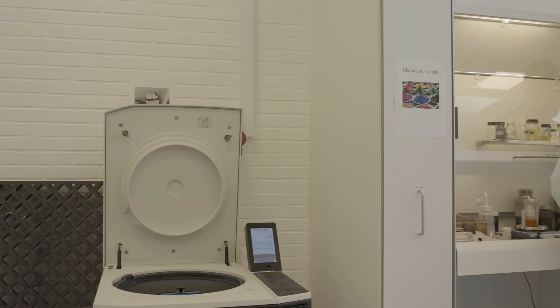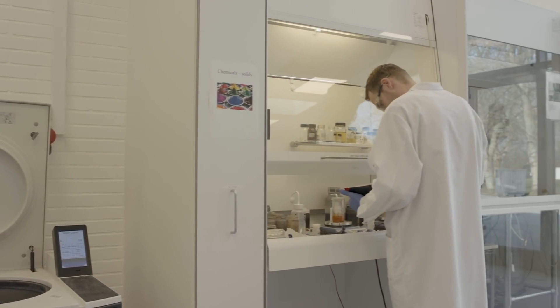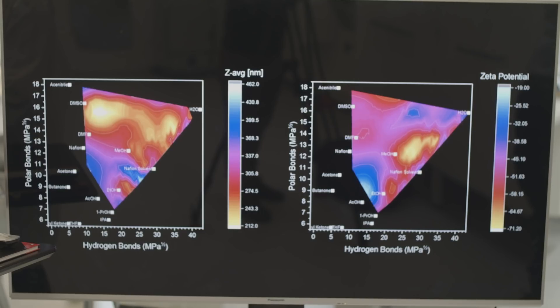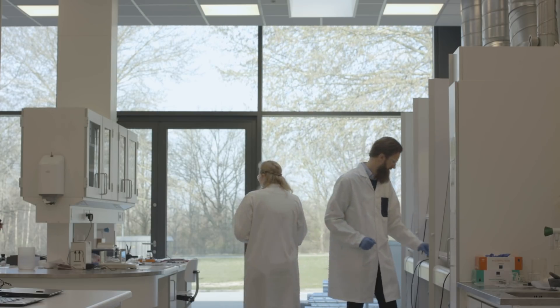Our methods are all about control. We want to gain control of our parameters during production, and these controls can then be transferred to the control of the nanoparticle properties. So we kind of build up the particle from the bottom atom by atom, like playing with Lego, and in the end we end up with a complete nanoparticle with the properties that we would like.